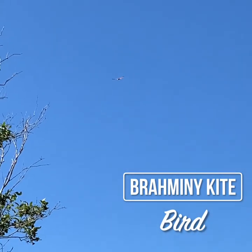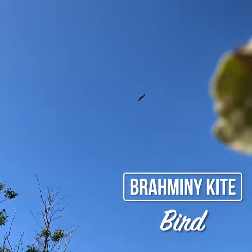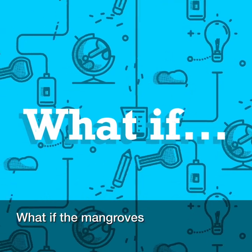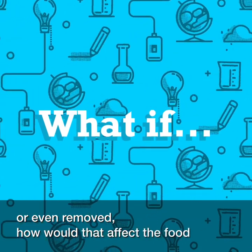If you look closely up in the sky, you can see this beauty flying around searching for its prey — this is a Brahminy kite. The Brahminy kite is a bird of prey found mostly in coastal regions; they feed on fish and insects, using their sharp claws to snatch live prey. What if the mangroves were damaged, destroyed or even removed? How would that affect the food chain?